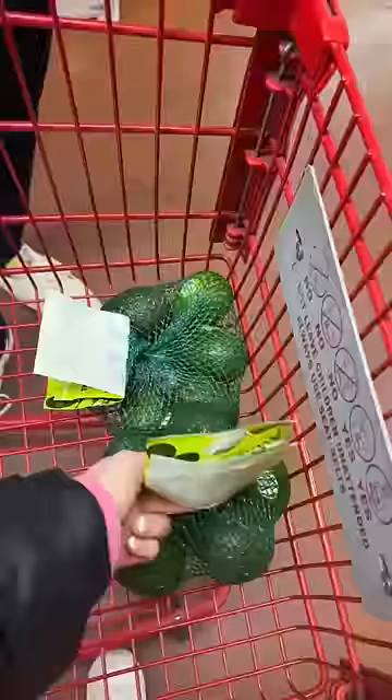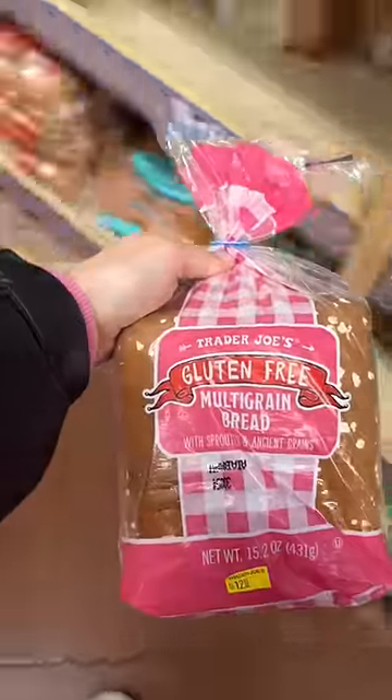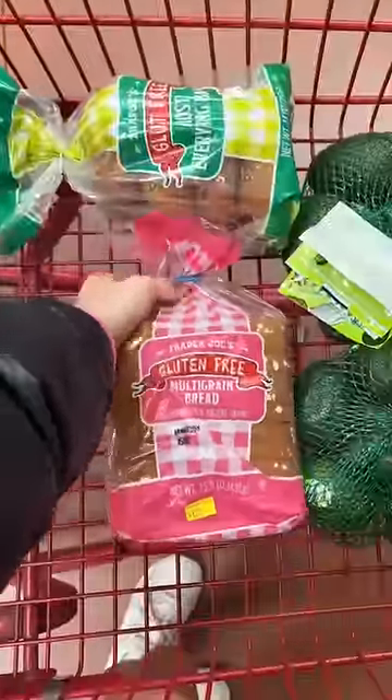We got two of the teeny tiny avocado packets, the gluten-free everything bagels, and some gluten-free bread. I'm getting the multi-grain bread this time because it's bigger — the whole grain bread is just way too tiny for me.